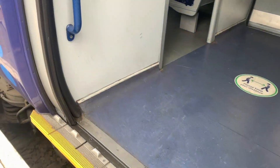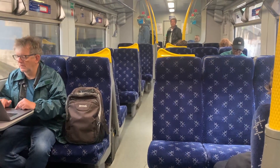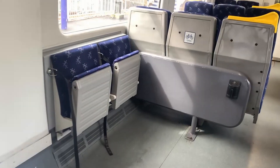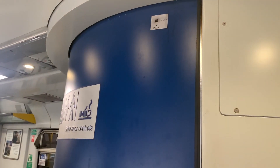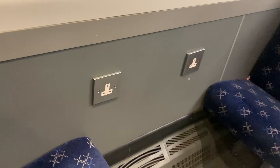Onboard, the interior, as you would imagine, is quite basic, as the trains were designed for suburban services only. The onboard facilities include bins, bicycle spaces, wheelchair spaces, dot matrix screens, overhead luggage racks, tables, a fully accessible toilet, manually operated air conditioning, onboard Wi-Fi, and plug sockets.